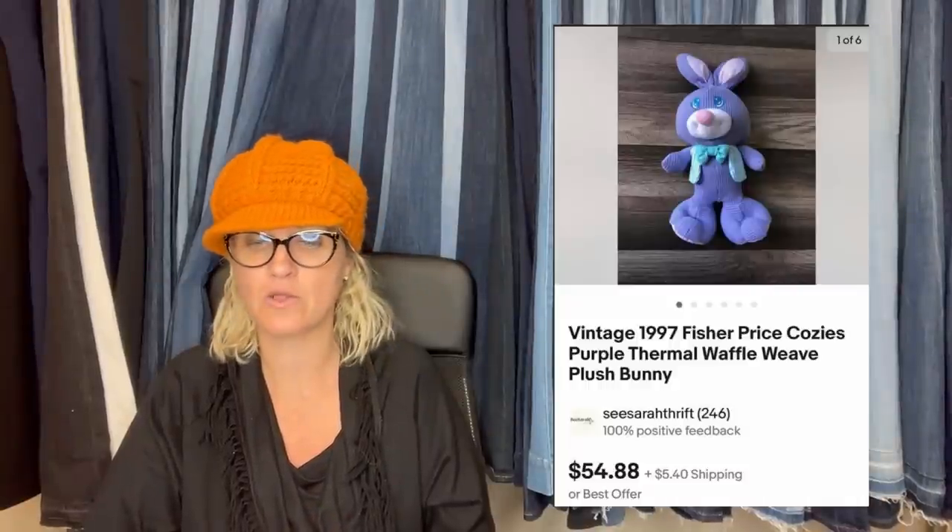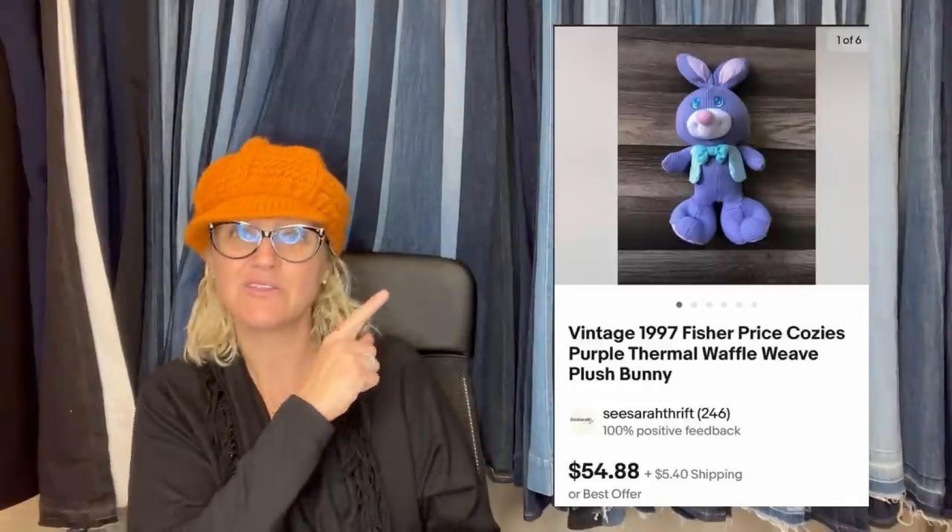The last one here: paid $1.49 for this vintage Fisher Price Cozy's Bunny at my local thrift store and it sold for the full asking price of $54.88 plus shipping within a couple of days. It is amazing — you just never know what is going to go for big money. You have to look everything up. That's why Google Lens is so great for those hard-to-identify items, especially plush when the tag has been cut off.